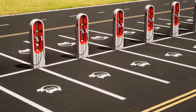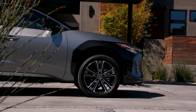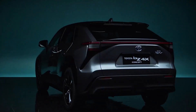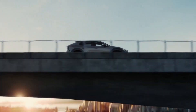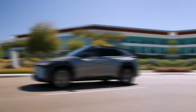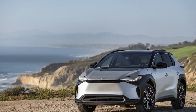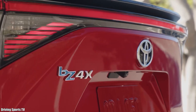Toyota estimates that adding 80% charge at a DC fast charger takes just under an hour. A year of free charging at EVgo sites is also provided to buyers. In the city, the BZ4X can achieve up to 131 MPGe, while on the highway it can achieve up to 107 MPGe. However, our dual-motor Limited test vehicle only managed a depressing 86 MPGe on the 75 mph highway portion of our fuel efficiency test route.